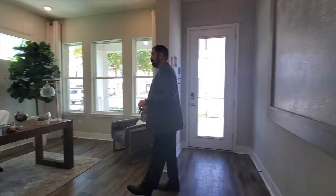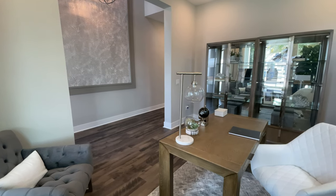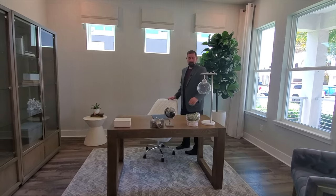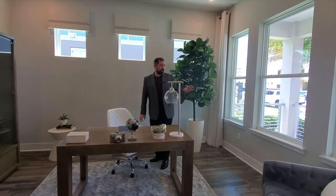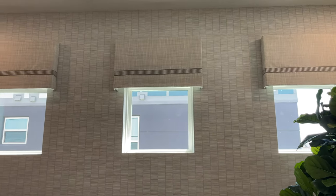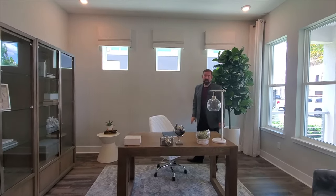Over here to my right is the office. They have an office area where you can sit and do all your office work. And if you see people coming and knocking on your door, you have the windows right there so you can see who's coming and visiting. They have these three windows back here for light, and the wallpaper on the wall. So let's go ahead and go right and go down the hallway.